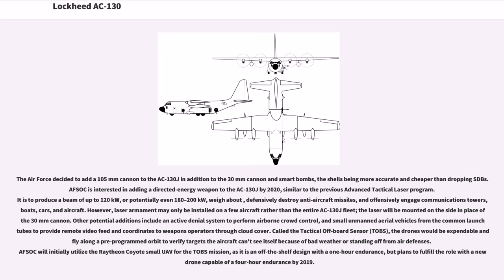The laser will be mounted on the side in place of the 30mm cannon. Other potential additions include an active denial system to perform airborne crowd control, and small unmanned aerial vehicles launched from the common launch tubes to provide remote video feed and coordinates to weapons operators through cloud cover. Called the Tactical Off-Board Sensor, TOBS, the drones would be expendable and fly along a pre-programmed orbit to verify targets the aircraft can't see because of bad weather or air defenses. AFSOC will initially utilize the Raytheon Coyote small UAV for the TOBS mission, with plans to fulfill the role with a new drone capable of four-hour endurance by 2019.